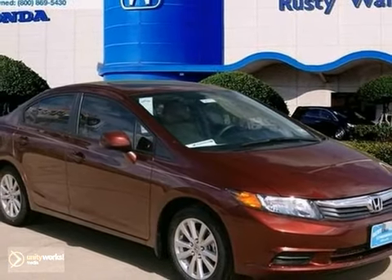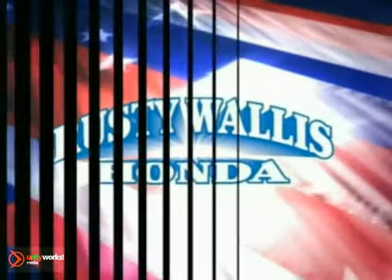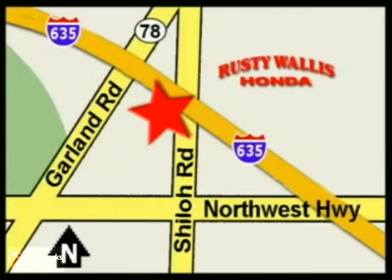Come and take a look today. At Rusty Wallace Honda, our primary goal is to satisfy our customers. Stop in today. We're easy to find just off I-635 at Shiloh Road.